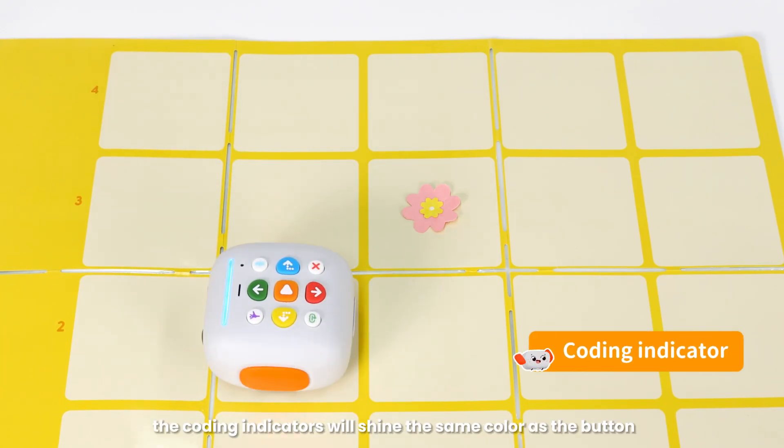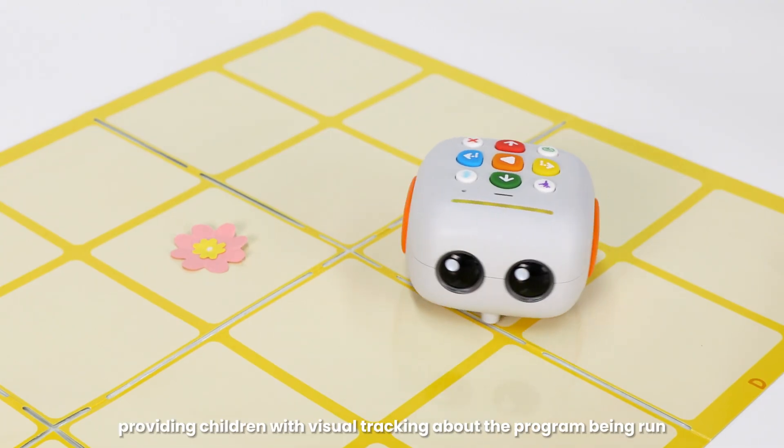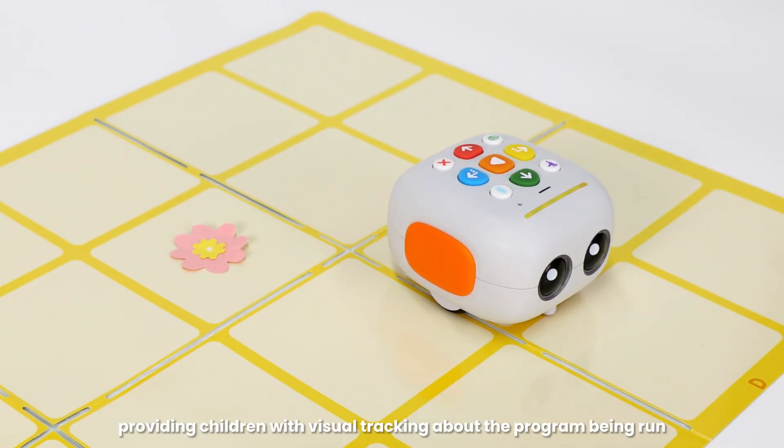As the robot executes a command, the coding indicators will shine the same color as the button, providing children with visual tracking about the program being run.